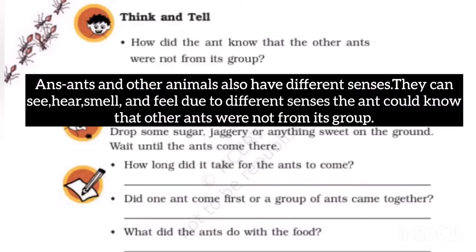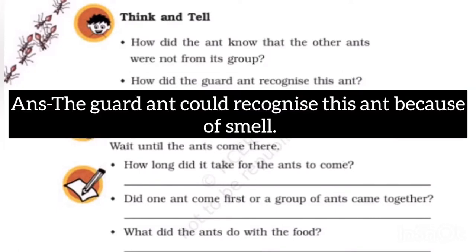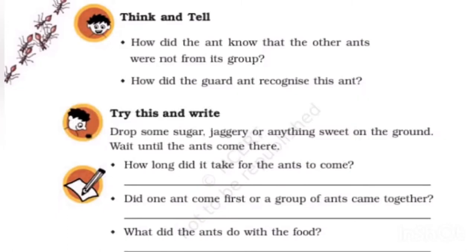First question: How did the ant know that the other ants were not from its group? Answer: Ants and other animals have different senses — they can see, hear, smell, and feel. Due to these different senses, the ant could know that other ants were not from its group. The guard ant could recognize the other ant because of smell.